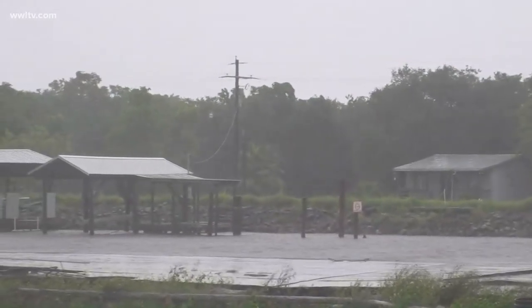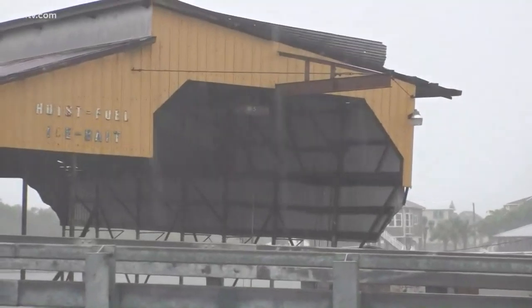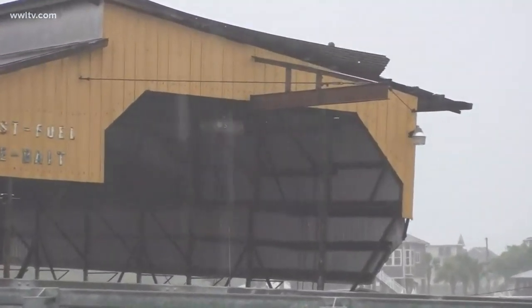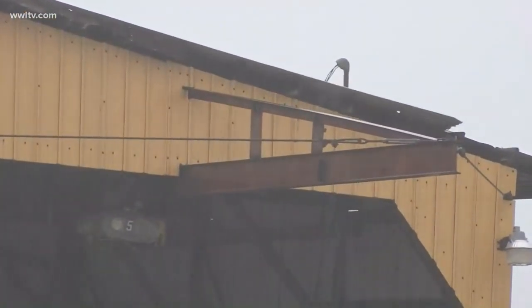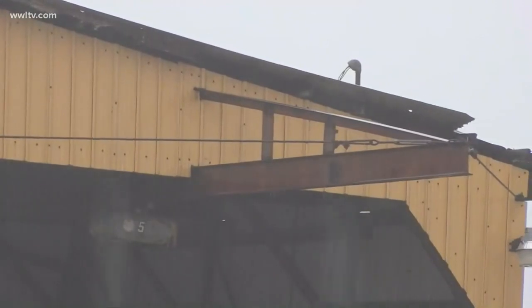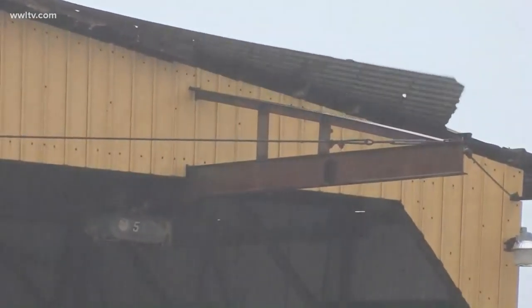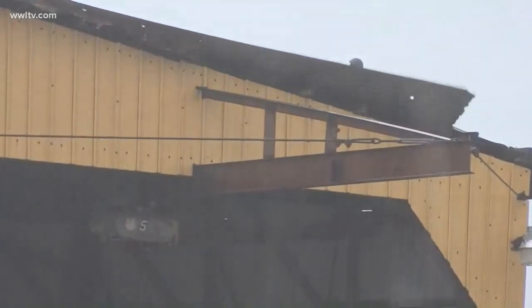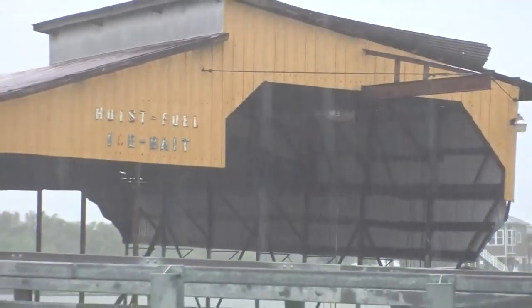We also want to give you a glimpse of what we're seeing over here with the winds to give you a better picture. We've seen Mother Nature pack a little bit of a punch. You can see how the wind is pushing the roof over here on this yellow shed that leads into the marina. You can see how at one point when the wind just gets a little high, it's pushing the tin roof off a little bit. That is what we're seeing here in the Jefferson Parish, Jean Lafitte, Lafitte area.